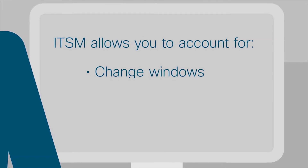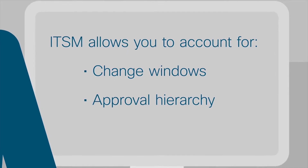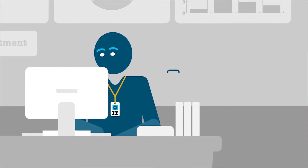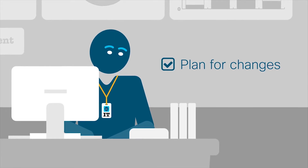This integration allows you to account for change windows, approval hierarchy, and configuration management database, or CMDB, impact, allowing you to proactively plan changes.